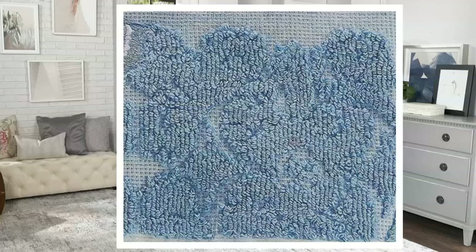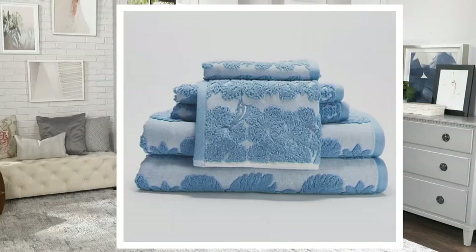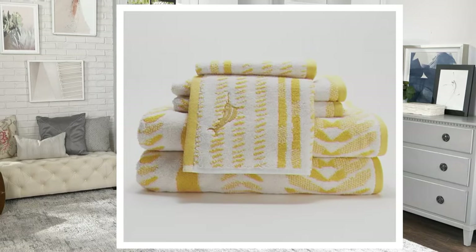We also have our Summer Zone. This is a bright sunflower yellow, really fun, really lively, great for summertime. Or if you tend to have a bathroom that's a little bit on the darker side, you want to stay away from having towels that are too dark — so this is a really great option with our Summer Zone.